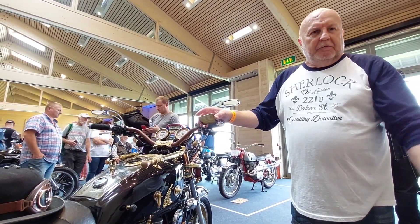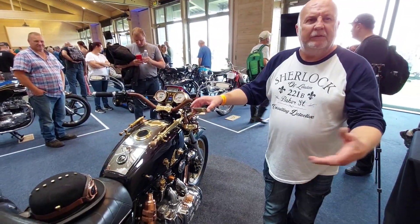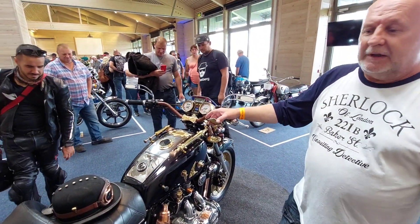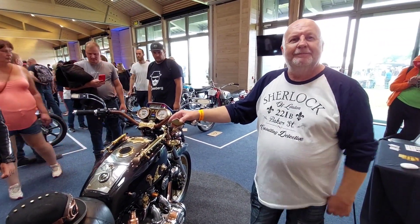I'm also a songwriter. All my passions and talents have all come out in this bike. I've built a website. I've done all sorts of stuff. I'll put your card on there as well. Thank you very much.